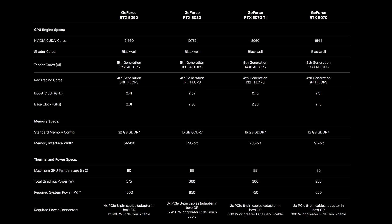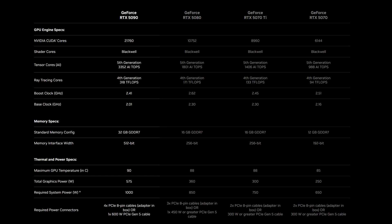Before you have a heart attack over those prices, let's talk about what you're actually getting for your money. The flagship RTX 5090 is packing some serious hardware: 21,760 CUDA cores, 32GB of GDDR7 memory on a massive 512-bit bus, and a boost clock of 2.41GHz.